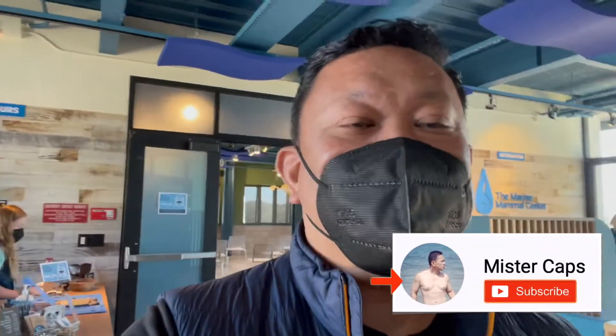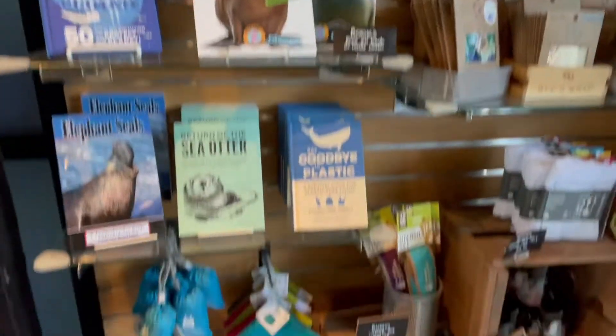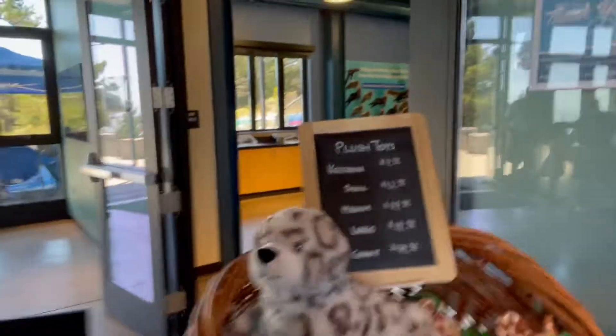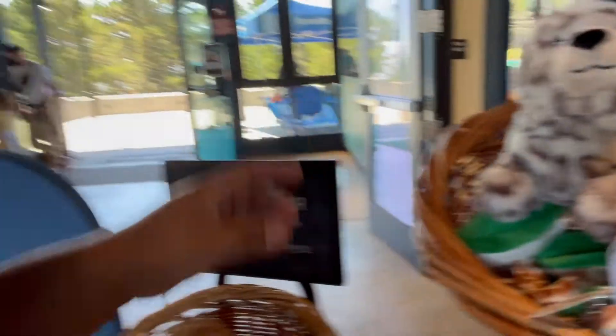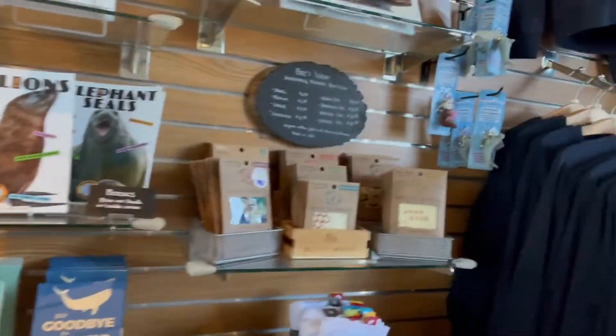When you come here at the Marine Mammal Center, they have this gift shop here. You can buy anything you like — there are different types of gifts here. This is so cute! So if you want to buy something from the Marine Mammal Center gift shop, you can come here.